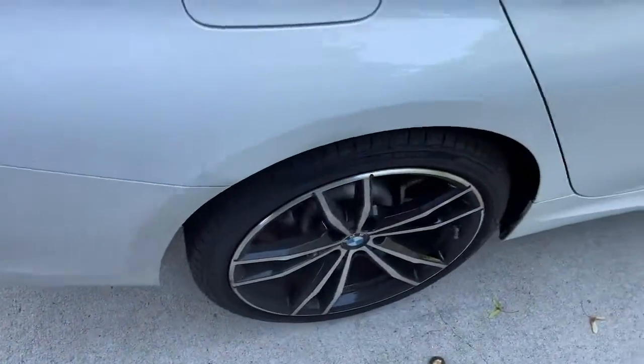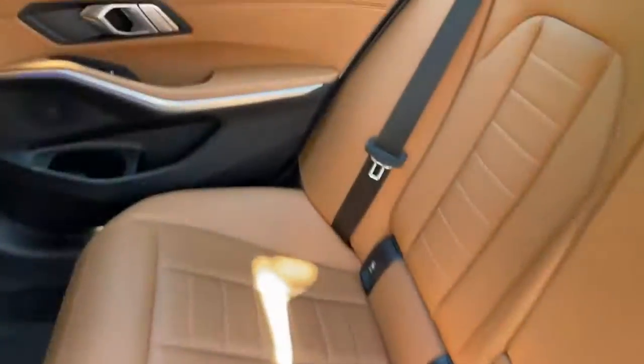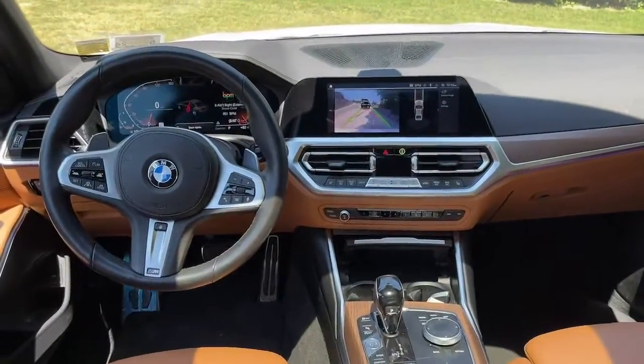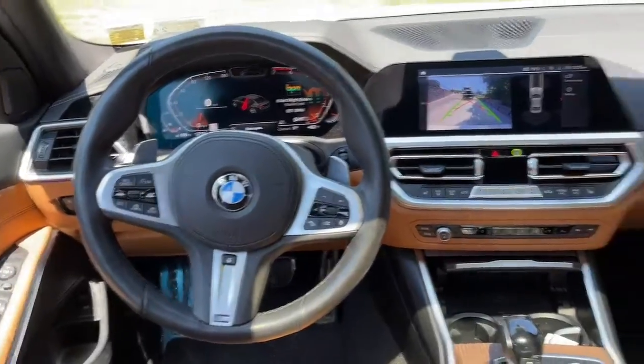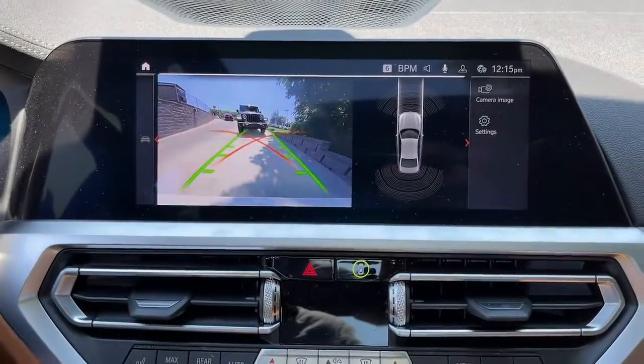The following are some of this vehicle's highlighted options: all-wheel drive, sun/moonroof, keyless entry, keyless start, power passenger seat, heated mirrors, backup camera, rear AC, aluminum wheels, and power driver seat.